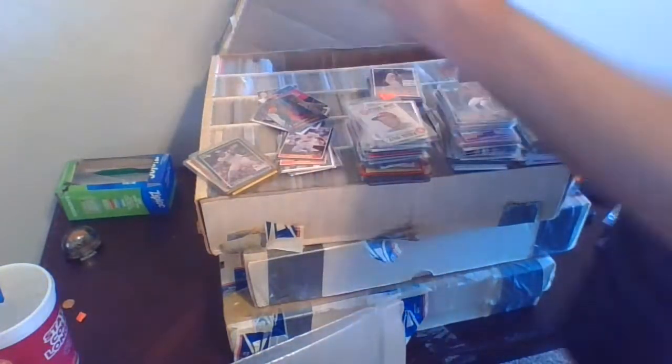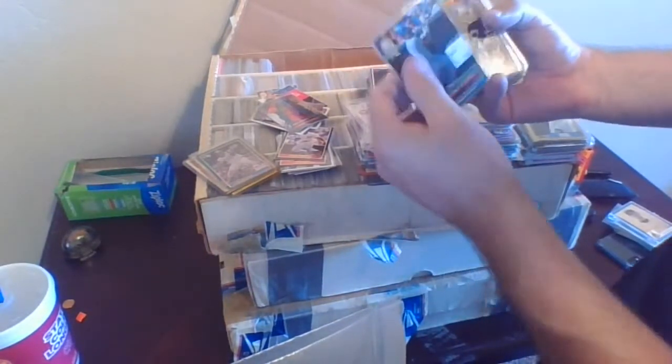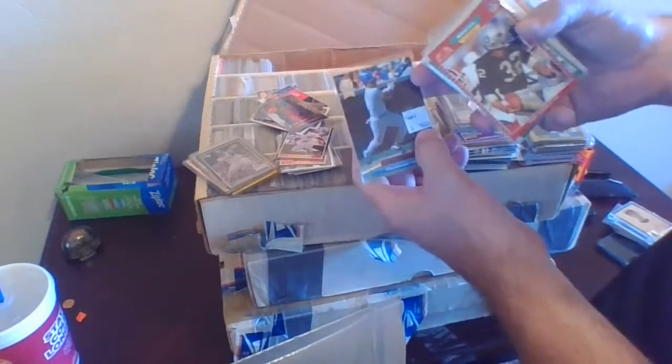Almost done — thanks for sticking with me, be sure to subscribe. We'll have the next rows in different videos coming up. Ivan Rodriguez — 1992 says rookie card, though he had a '91 Bowman for sure. This one's marked $4 from the card shop back in the day.